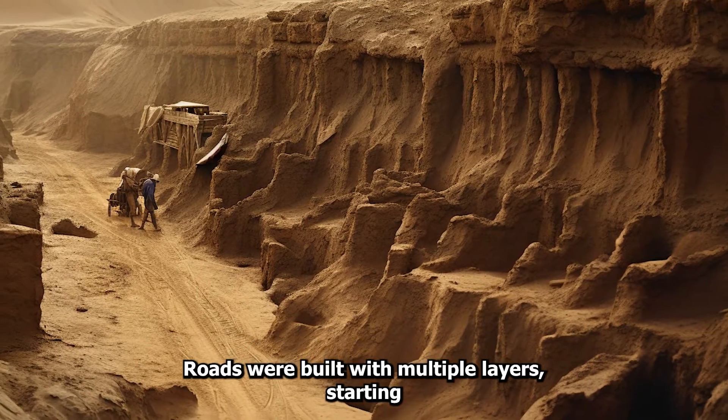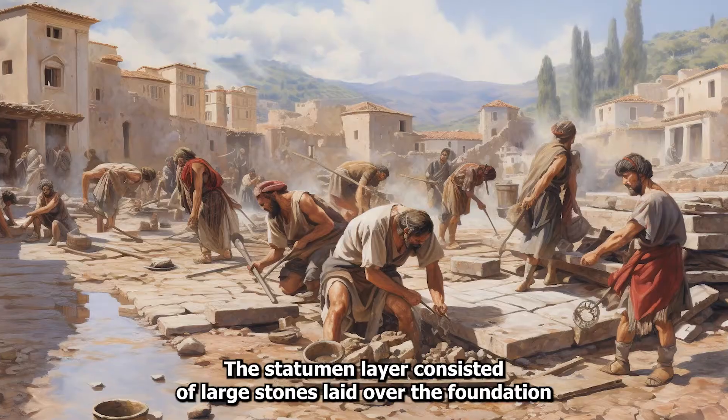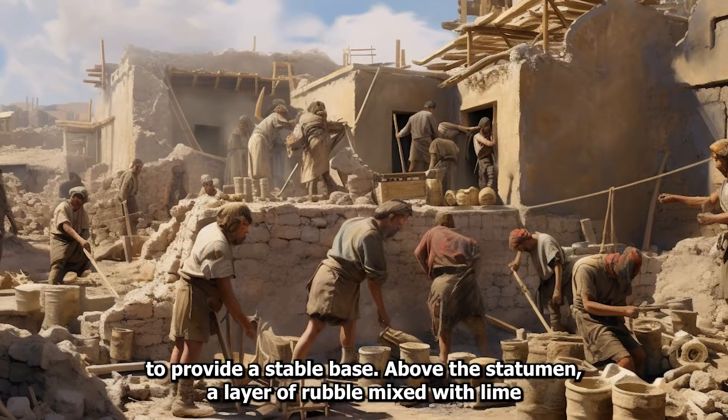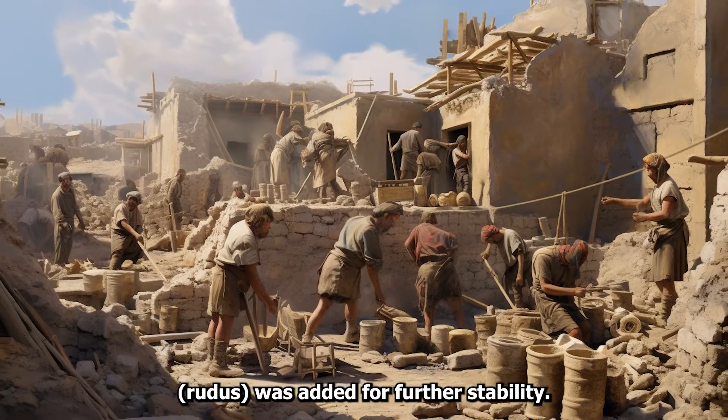Roads were built with multiple layers, starting with a deep foundation of sand or small stones for drainage. The statumen layer consisted of large stones laid over the foundation to provide a stable base. Above the statumen, a layer of rubble mixed with lime, called rudus, was added for further stability.